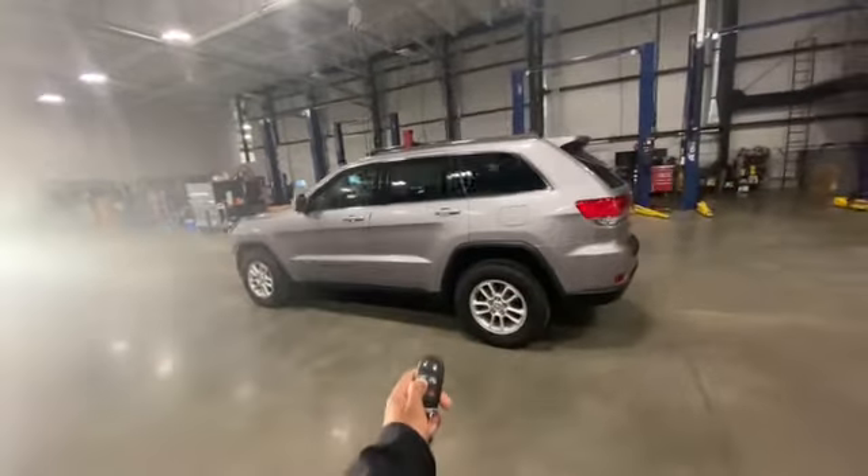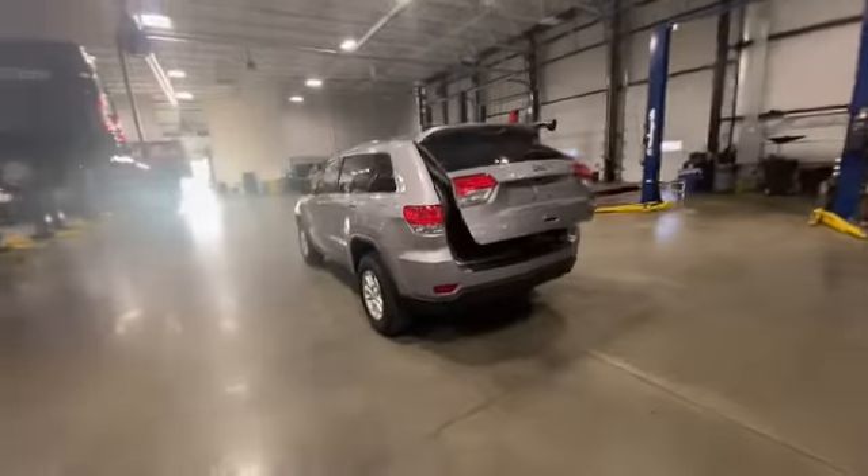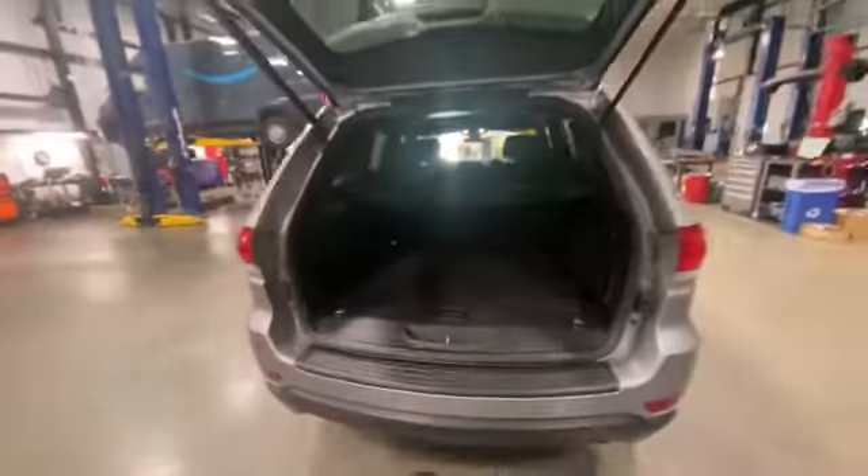It also comes available with the trunk opener. Take a look at the rear seat — it comes with a nice little tunnel cover as well, so you can store your stuff there. Double click it to close it.